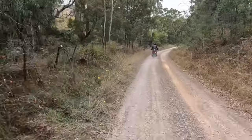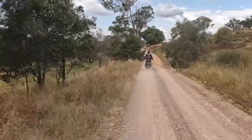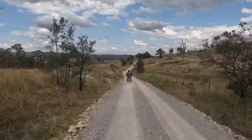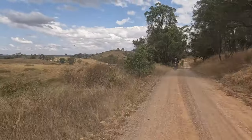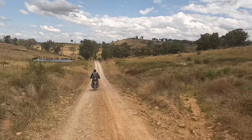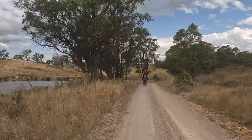Brayton Road, which takes you all the way to Marulan, starts off as a pretty average gravel road. It's quite a scenic road, but there are plenty of ruts, potholes, and divots that you've got to keep your mind on — so you're going to be concentrating most of the time on the surface of the road.